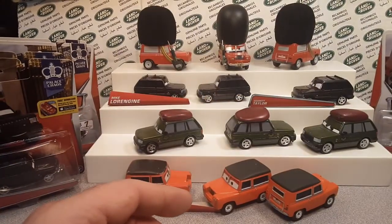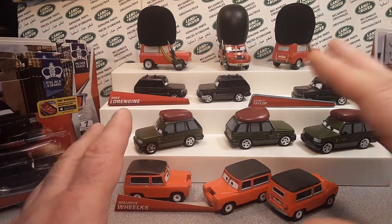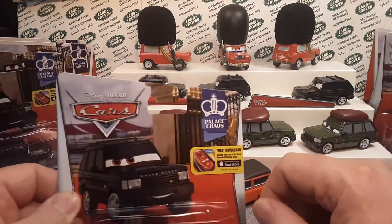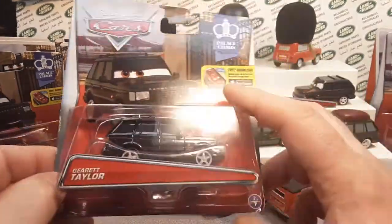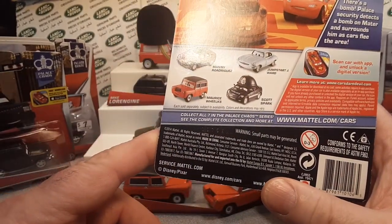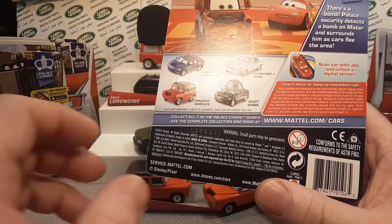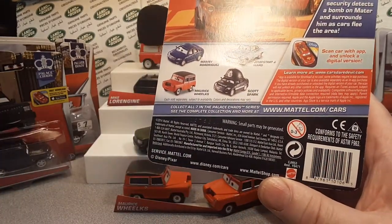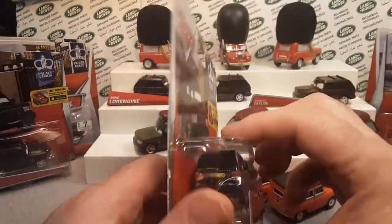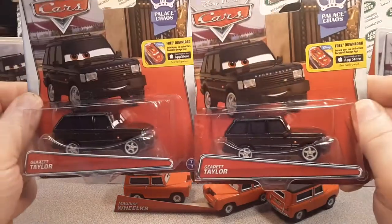Just recently, in 2021, they are putting out more Cars stuff. Now it was 2013 when Cars 2 came out and the Palace Chaos set. They're putting out new cars yet today — about seven or eight years later — but not Land Rovers. I'm kind of irked at them. I mean, come on, you're putting out all these cars and everything — why don't you put out some more of these?